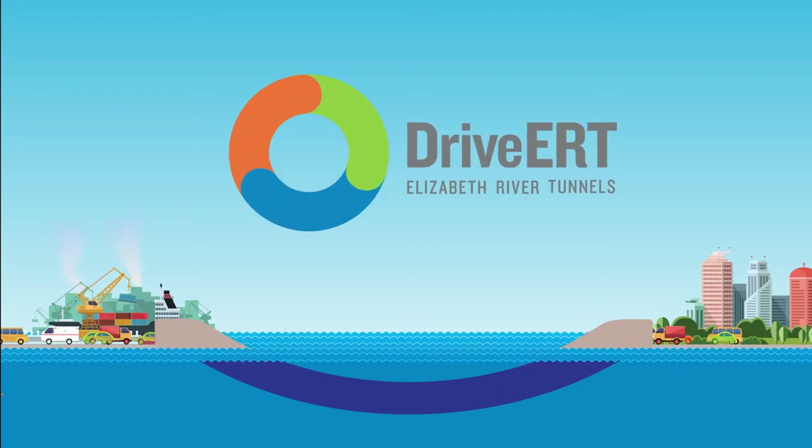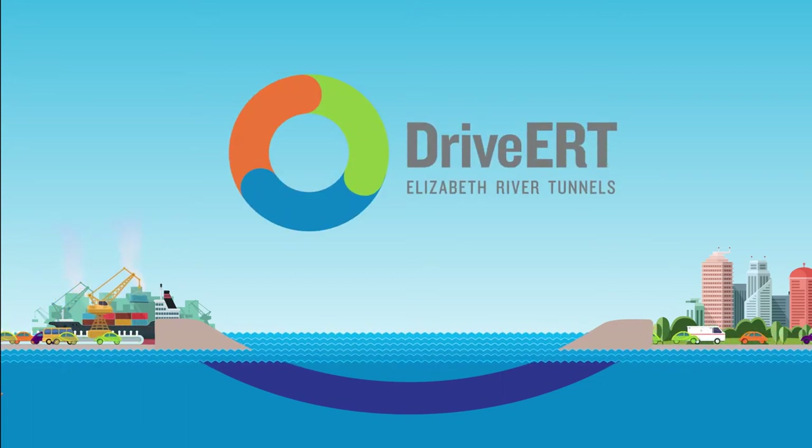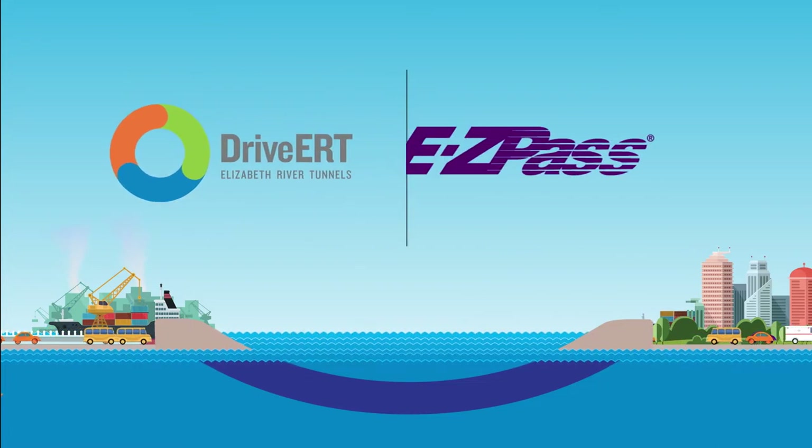At Drive ERT, we always want our customers to pay the lowest possible tolls when they use the tunnels. You do that with EZPass.